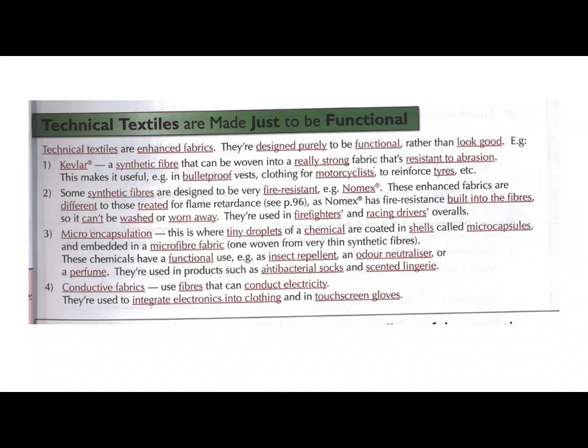Hi Year 11, today we are going to talk about technical textiles. These are fabrics or materials that are made to be functional rather than aesthetic — the way that they look. These textiles have particular jobs in mind, so they are enhanced and designed purely to have a function. There are four different ones that we're going to have a quick look at.